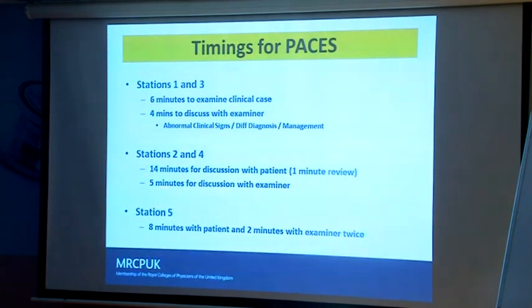Station two and four: you have 14 minutes with the patient, we tell you when there are two minutes left, then you have a minute to think and five minutes of questioning. Fourteen minutes is longer than you think — practice taking a history in 14 minutes. We often get people who rush and stop at eight minutes. In the talking stations the surrogate remains for 14 minutes and you're left sitting uncomfortably, which usually means you've rushed through the history and missed things.